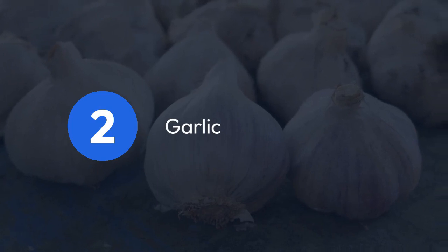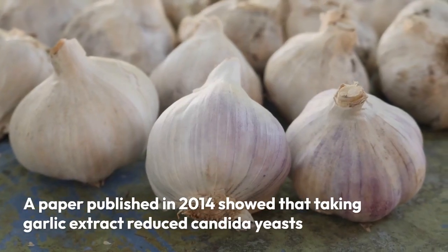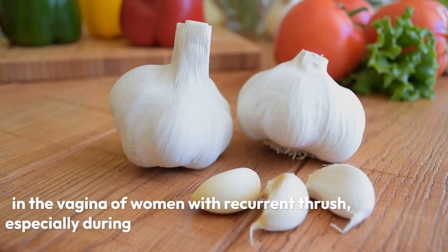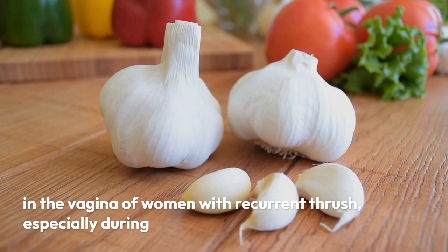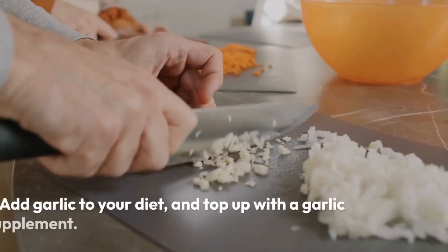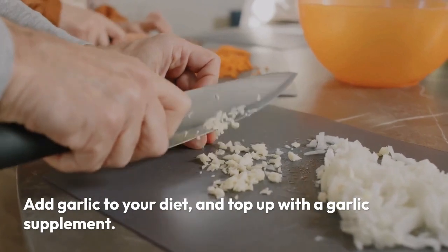2. Garlic. A paper published in 2014 showed that taking garlic extract reduced candida yeasts in the vagina of women with recurrent thrush, especially during the second half of the menstrual cycle. Add garlic to your diet and top up with a garlic supplement.